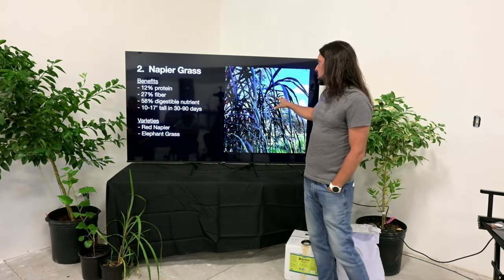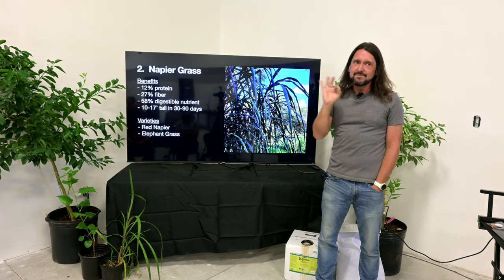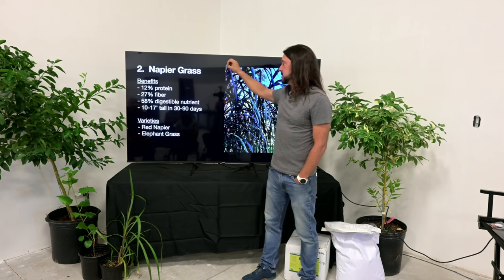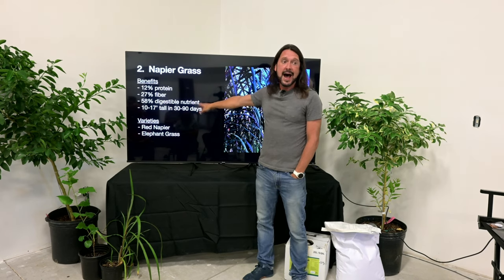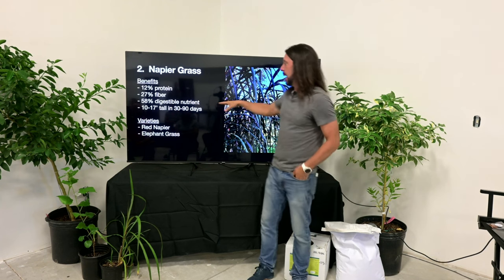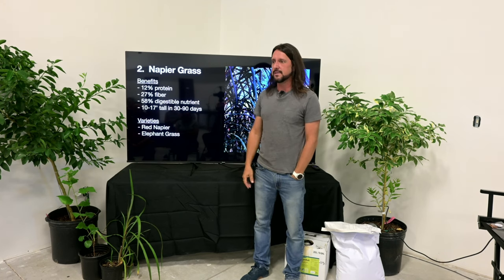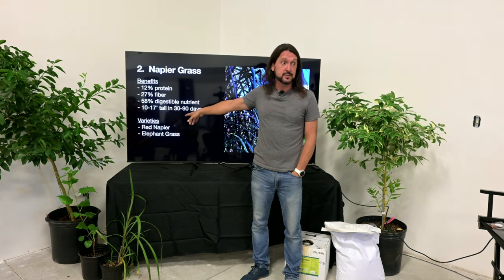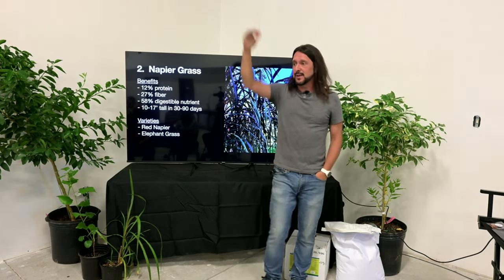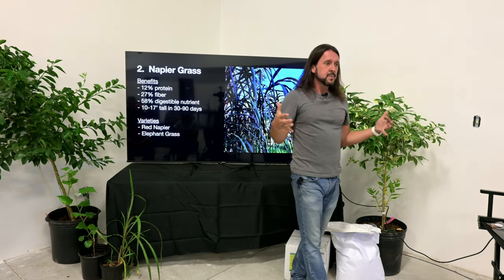Plant number two is Napier grass — it's really pretty with that beautiful burgundy on the edges of pastures. Napier grass is 12% protein, 27% fiber, and 58% of the nutrients are fully digestible. I didn't believe the growth rate when I first tried it — I put two plants in front of my RV to shade it, and a month later it was 10 feet tall. Another couple weeks and it was literally 17 feet tall. If cattle eat it back, it'll regrow to 17 feet tall in another 30–40 days.